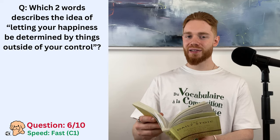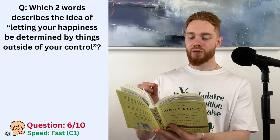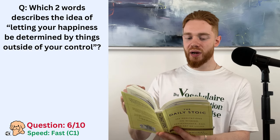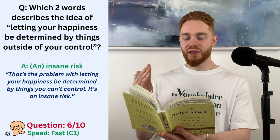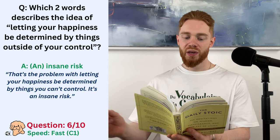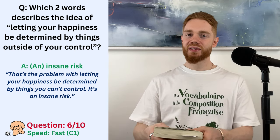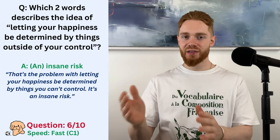Let me read that passage again. So, what if you do achieve everything but find that nobody is impressed? That's the problem with letting your happiness be determined by things you can't control. It's an insane risk. So, that is the answer. An insane risk. It's very risky.